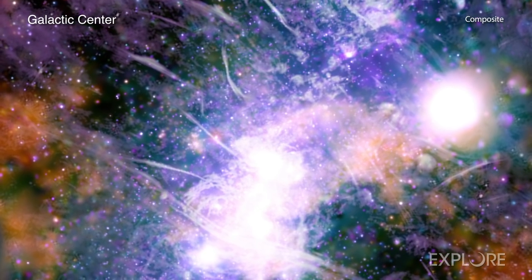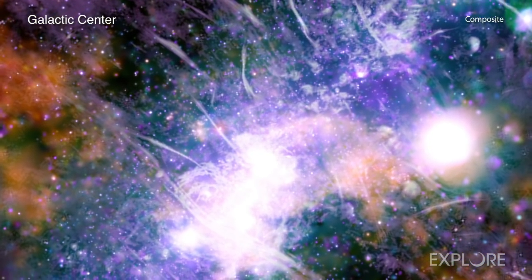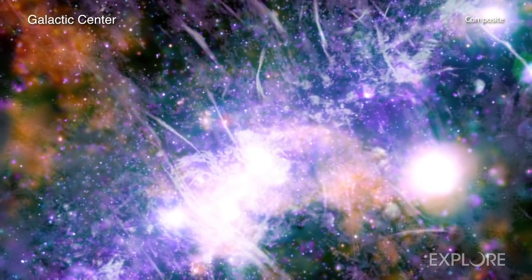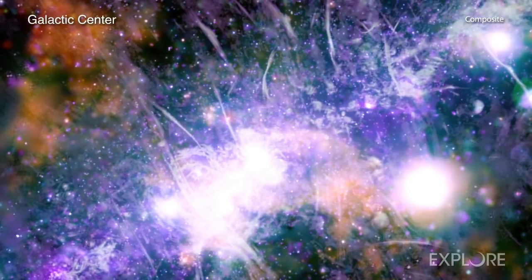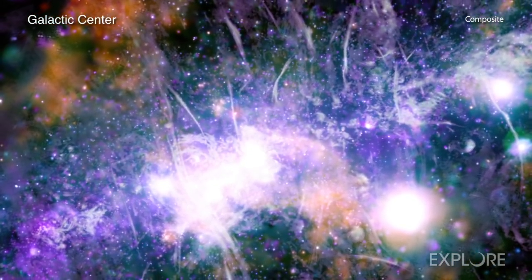The gas is likely heated by supernova explosions and many recent magnetic reconnections occurring near the center of the galaxy. This new high-energy tapestry is a reminder of how complex and compelling our galaxy is.